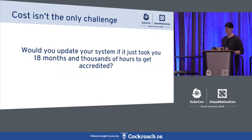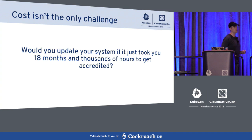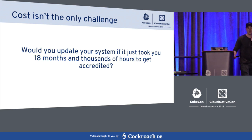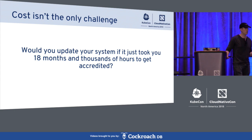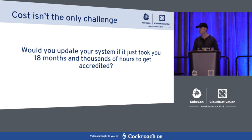Cost actually isn't the only problem. If it just took you 8,000 person-hours and a year and a half of your life to get a system accredited, would you update a component if you then had to redo all that paperwork? Probably not. That's how we get things like Tomcat 5.5 and Postgres 8.1 still processing lots of workloads in the federal government. Those are relatively simple components compared to something like Kubernetes, which is going to touch all of your storage, networking, hosts, apps, and containers. So Kubernetes is pretty much a non-starter — and we think we can do a lot better.